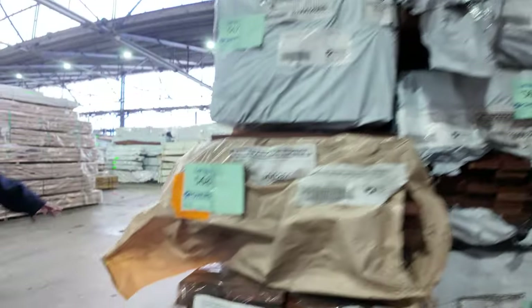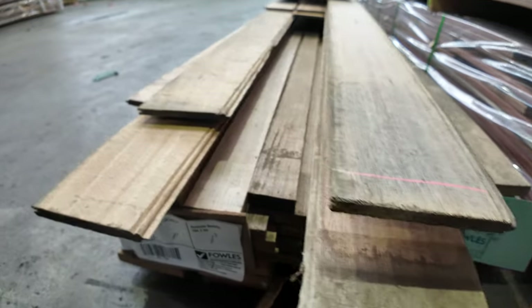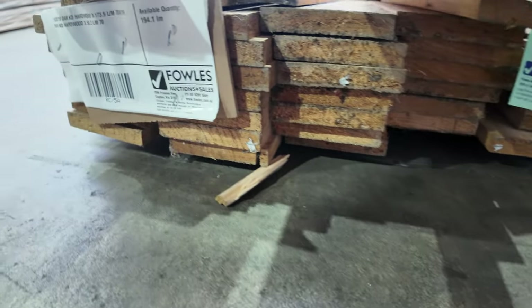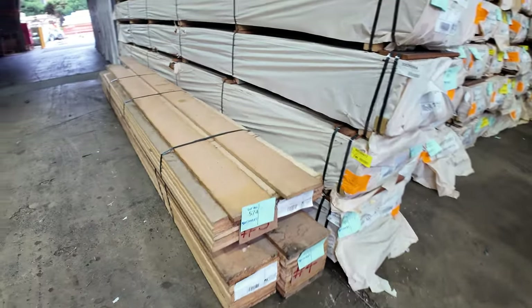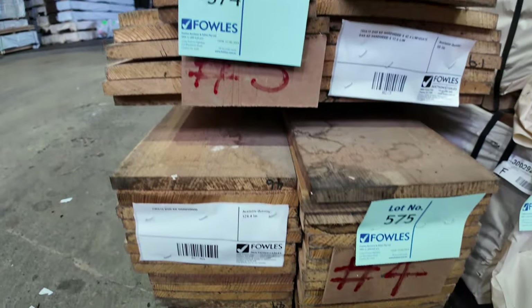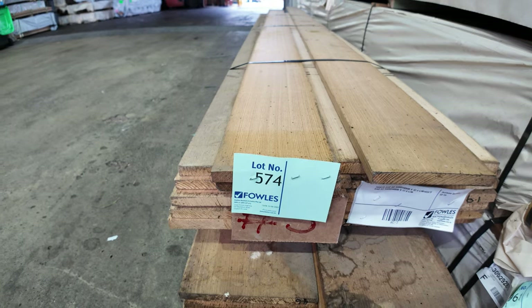A couple of interesting clearance packs here. Lot 572 is a pack of Taz Oak lining or KD hardwood lining boards with some decent lengths. Lot 573 appears to be a pack of dressed hardwood underneath. Lots 574 and 575 — have a look at that wide KD hardwood: some 285 by 19 and some 240 by 19.